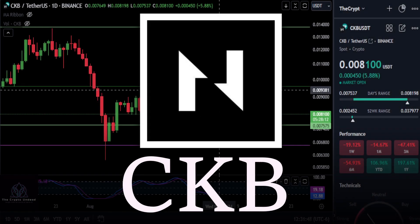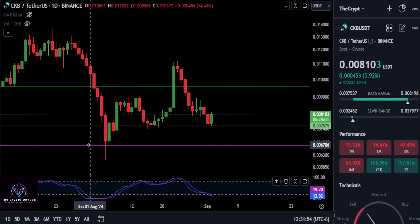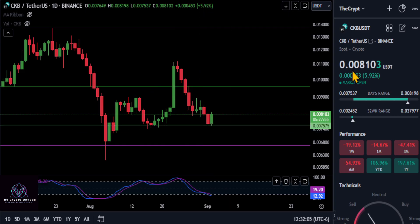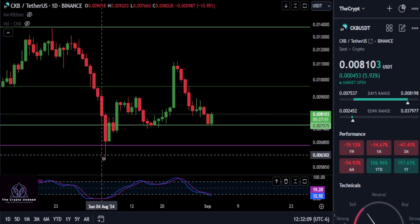Taking a quick look at CKB here — Nervos Network — on the daily candle time frame. What we want to see is whether the market structure holds up. I drew a green support line here at about 0.00750-0.00751. We are currently at 0.0081, down 19% on the week.